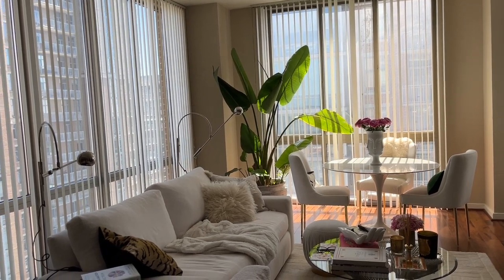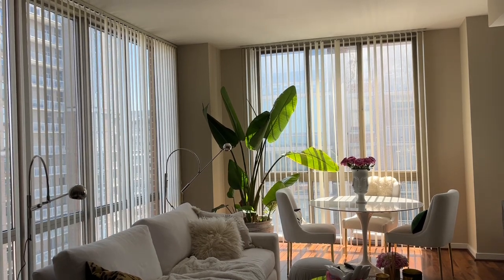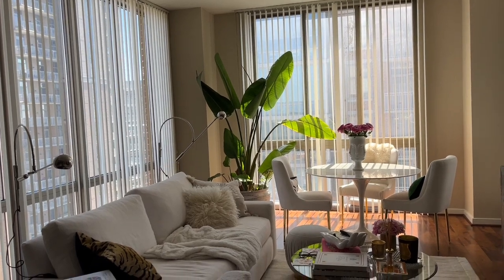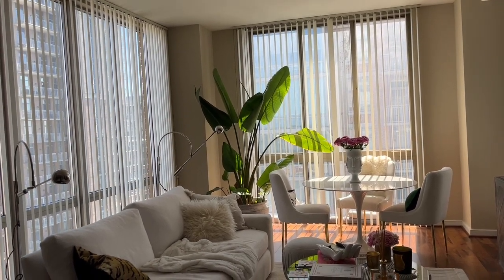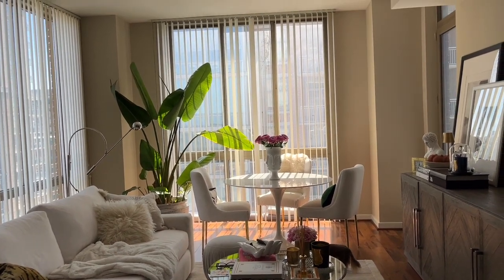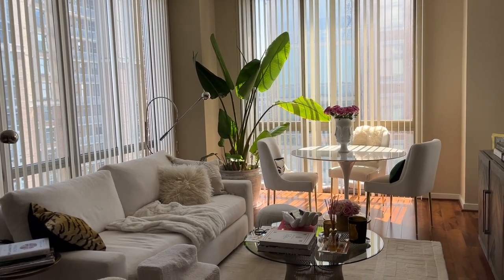I have a huge plant in the corner — this is a bird of paradise. I've repotted it several times as it's grown; it requires a larger pot each time. At this point it's about seven feet tall. I've had this plant for probably 16 to 20 years, so repotting is important to rotate through fresh soil. I love having it near my dining table because it's almost like eating in a fabulous glass house, especially in wintertime when the sun hits.